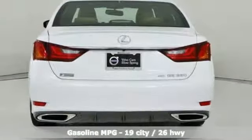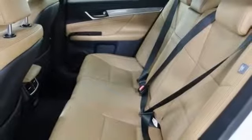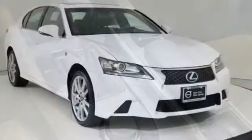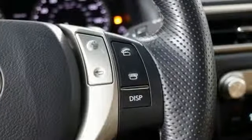Streaming audio, power heated mirrors, front heated and ventilated leather bucket seats, auto dimming rear view mirror, doors and push button start proximity key, heated steering wheel, automatic transmission, power sliding and tilting sunroof, sport suspension, and V6 engine.